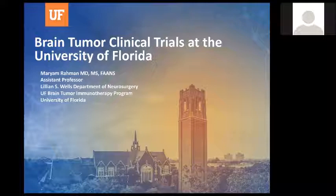We're ready to start. Welcome, everybody, to our webinar series. Today's special guest is Dr. Mariam Rahman from the University of Florida. She's a neurosurgeon and an assistant professor in the Department of Neurosurgery.